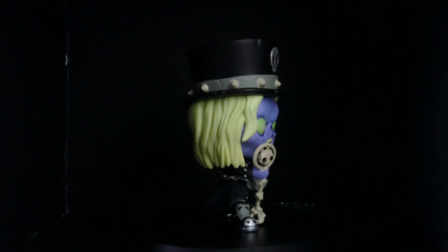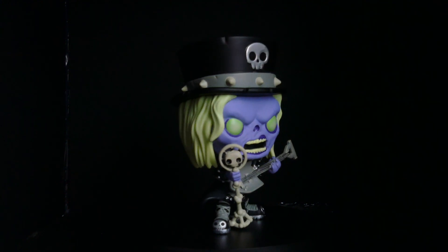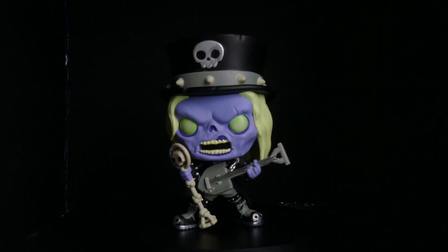We also got Phil the Graves! He's so cool. I wish he was glow in the dark — I know the event exclusive is glow in the dark, but this would have been so sick. I love the guitar and the bone mic. That's so awesome!